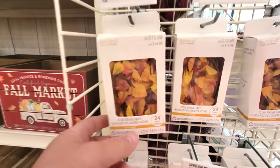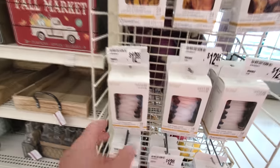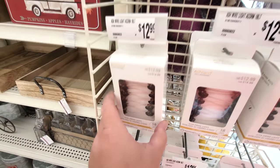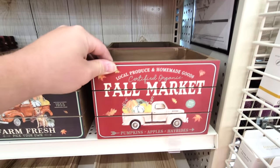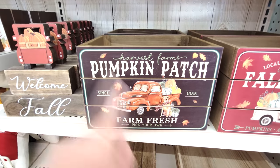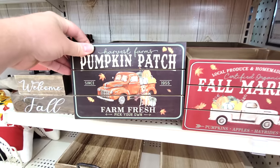Oh look, they have fall string lights with little colored leaves. That's cool. What are these? Acorns. I like these little boxes here - fall market pumpkin patch. Ooh, I love that. Just a little box. You could put like DVDs or something in there.